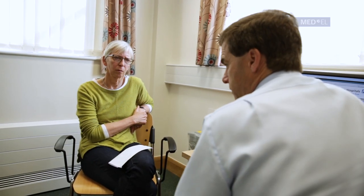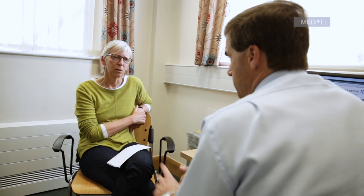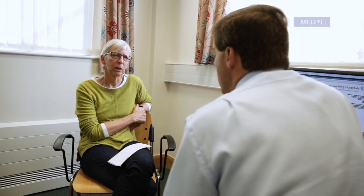Balance is another thing we need to talk about, because the organ of balance and the cochlea — the organ of hearing — are all related. It isn't unusual for people to have some balance problems and be a bit unsteady after the operation, but that's usually a temporary thing that settles down often within a few days or a week or so.